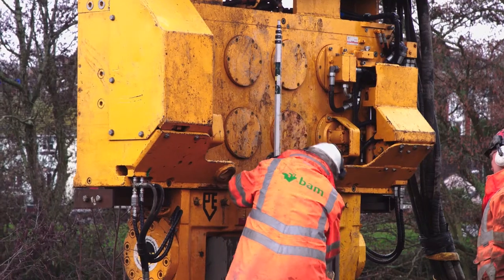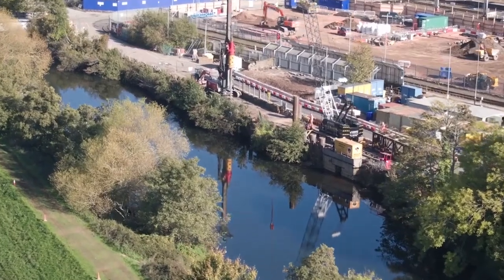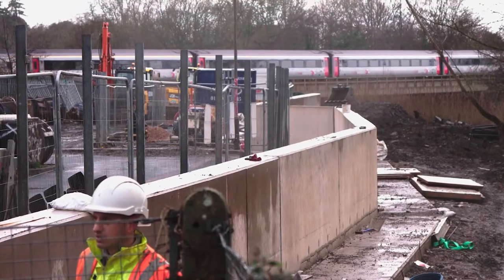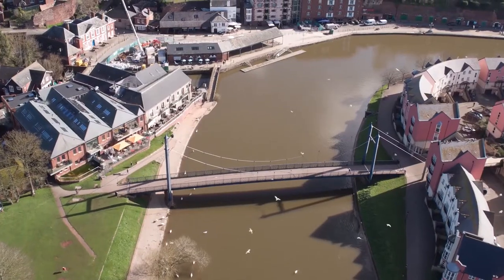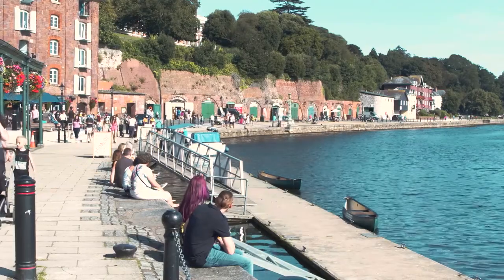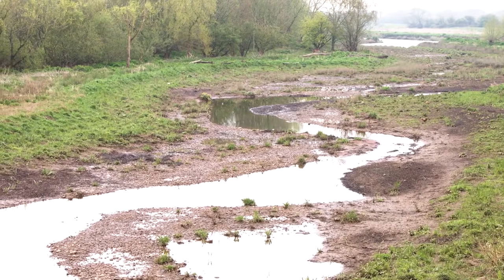For construction purposes, the scheme has been split into six distinct zones. It extends over eight kilometres along the river, from Zone 1, which is at the northern end of the city and surrounding the Network Rail works, through Zones 2, 3 and 4, which are focused on the city centre. Zones 5 and 6 are then out towards the bridge road and the Countess Weir areas of work.